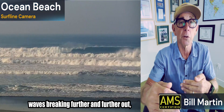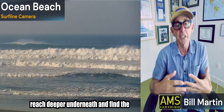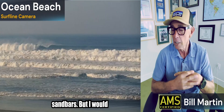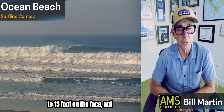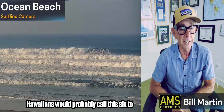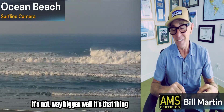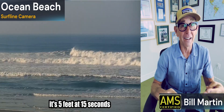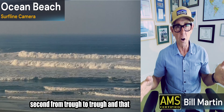What you'll start to see in the next couple days is these waves breaking further and further out into the ocean. As the waves get bigger, they reach deeper underneath and find the sandbars. I would guess the size of these waves are 10 to 13 foot on the face, not to discount the Hawaiian measure — Hawaiians would probably call this 6 to 8. But the swell is west-northwest 5 feet at 15 seconds. So it's 5 feet, the lump, and 15 seconds from trough to trough.